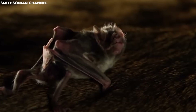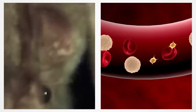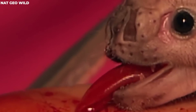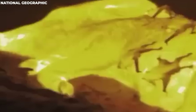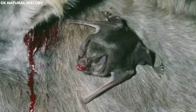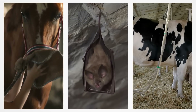With their sharp teeth, they make tiny cuts in the skin of a sleeping animal. Their saliva has a special chemical that stops the blood from clotting so it keeps flowing, and another chemical numbs the animal's skin so it doesn't wake up. After a good blood meal, these bats can get so full they become too heavy to fly, and need to find a quiet spot to digest before taking off again.